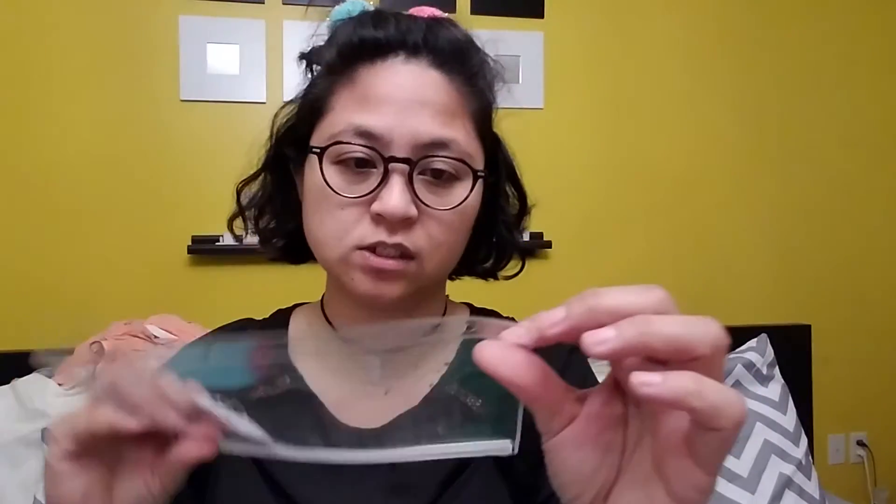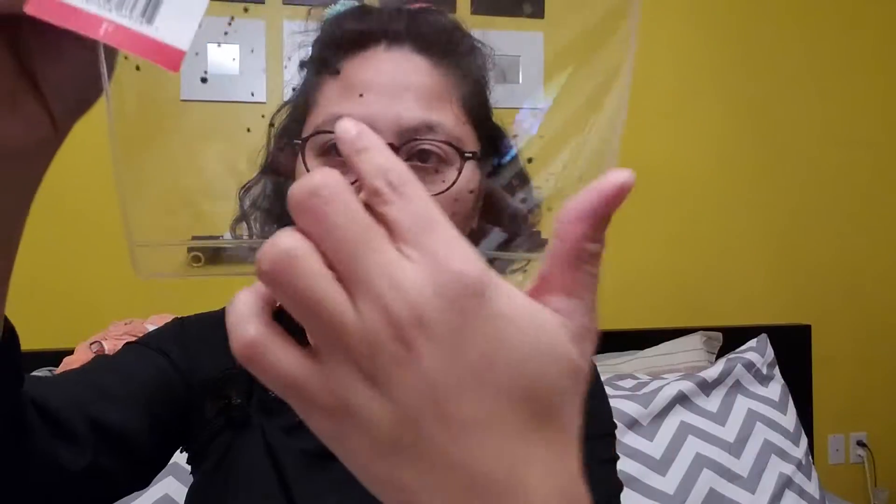These ones just have some little paint on the bottom. I love that because you can see everything — I like the clear ones. I got three of those, 10 cents a piece, 30 cents total.